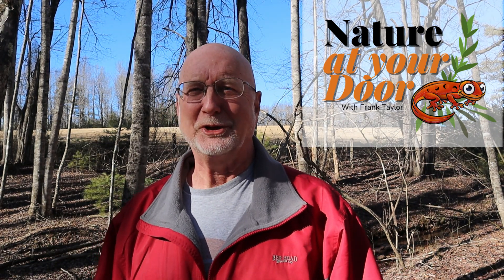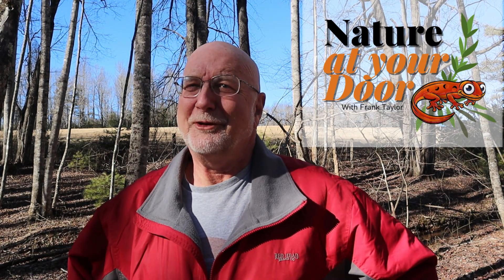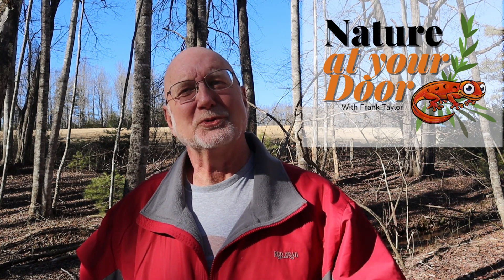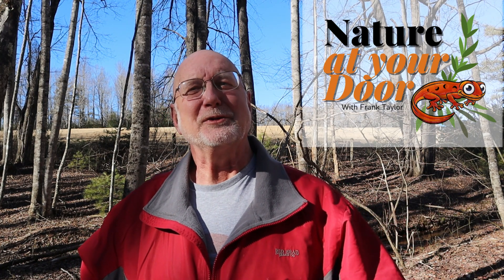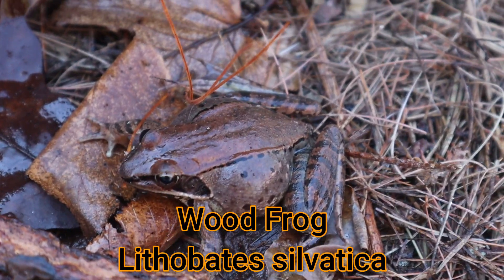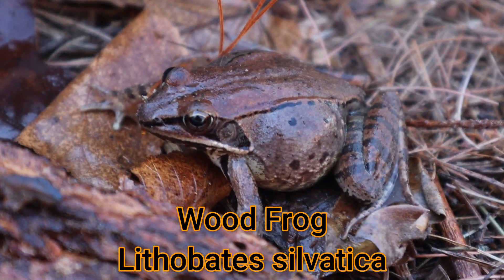Hi, this is Frank Taylor with Nature at Your Door, and I'm not far from my door today. I just walked down in the woods here, and this is where yesterday I found a wood frog, and I was lucky enough to capture it and make today's episode all about the wood frog.